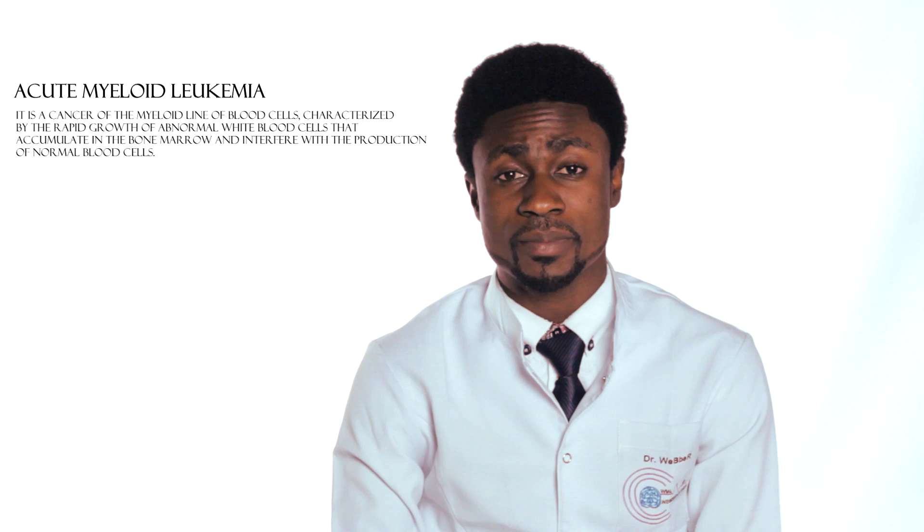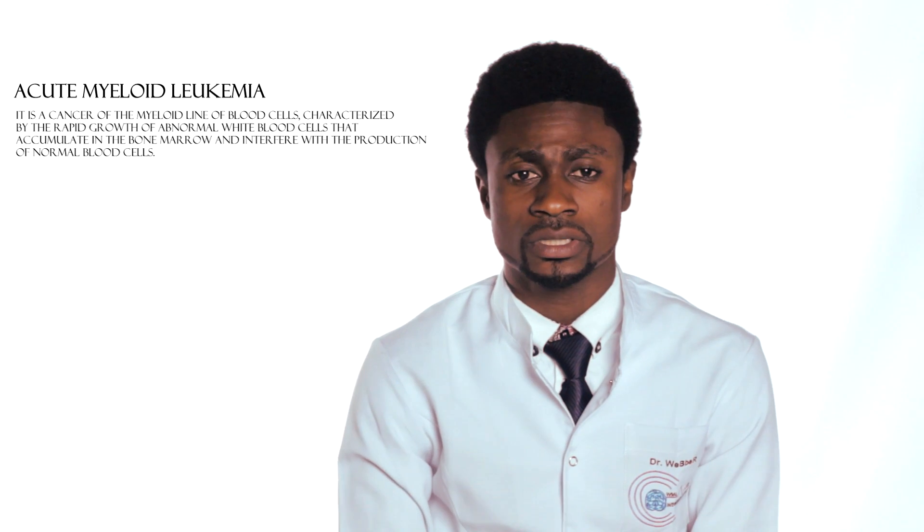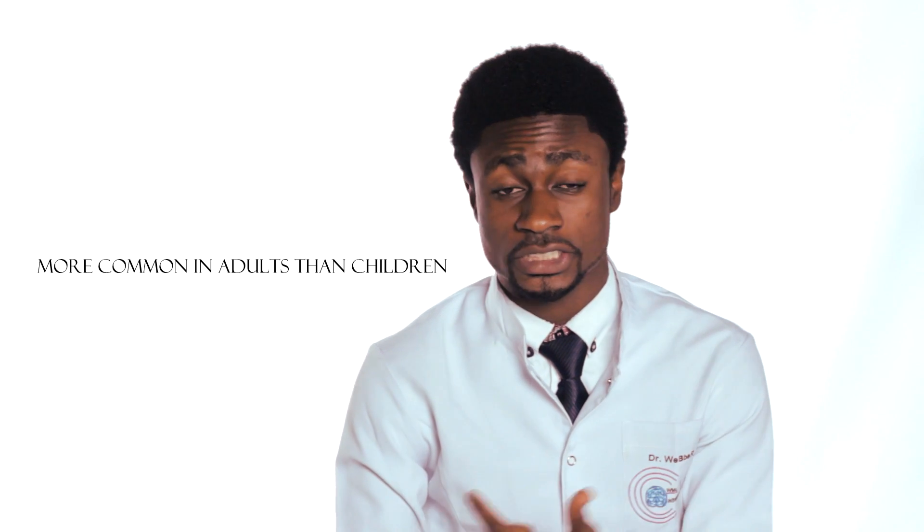Let's dive into Acute Myeloid Leukemia. Acute Myeloid Leukemia is a malignant disorder of the bone marrow where the hematopoietic precursor cells are arrested in the early line of differentiation. One thing about Acute Myeloid Leukemia is that it is much more common in adults than in children, with a median onset age of 50 years.